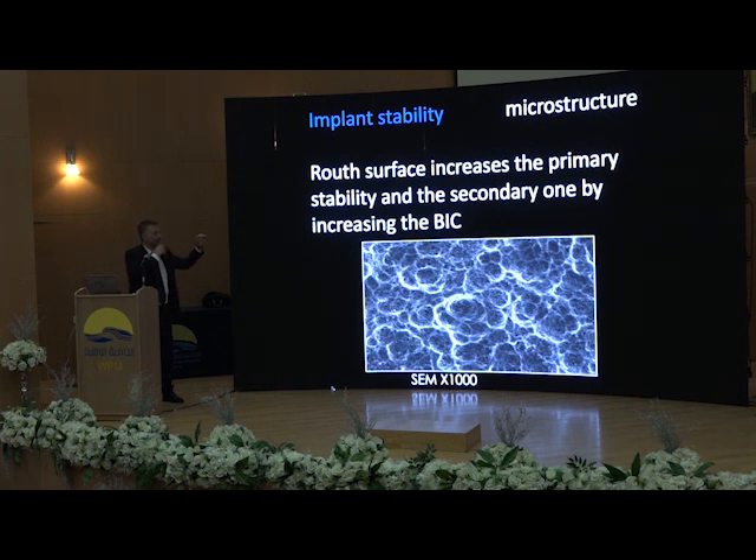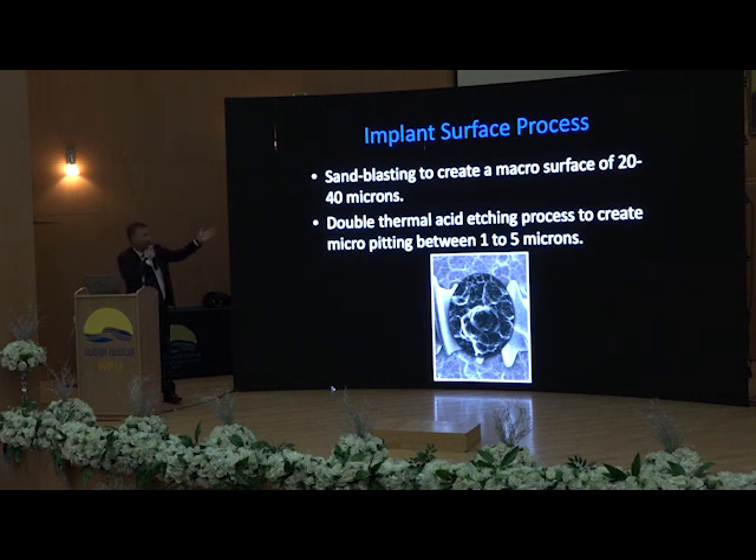Another very important point is the microstructure of the implant surface, which matters for the healing mechanism but also for primary stability — rough surface increases primary stability and also secondary stability because it helps healing. Nowadays, implant surfaces are all quite similar: blasting to create a micro surface from 20 to 40 microns, and a double thermal etching process. That's the gold standard in the market. Many companies will come to your office and tell you they have the best new surface — it's not real, they are almost the same.